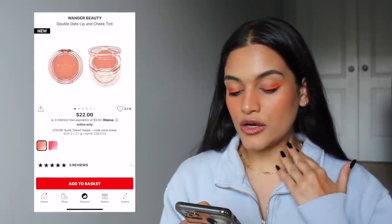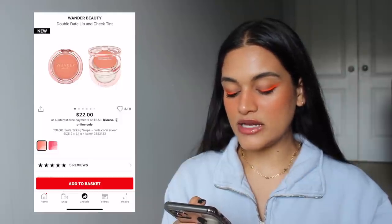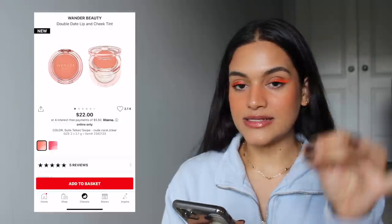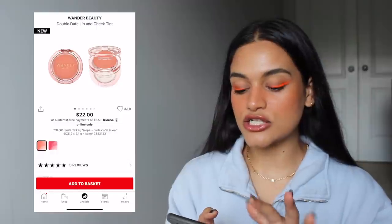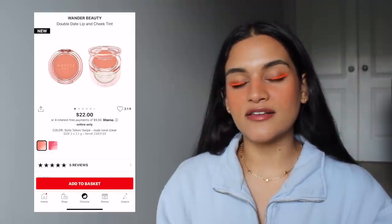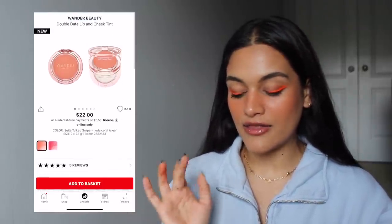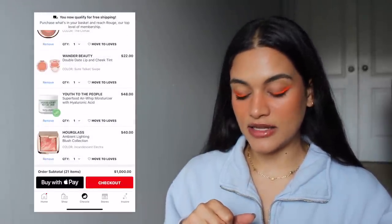These from Wander Beauty are new — the Double Date Lip and Cheek Tint. I picked the Sweet Talker shade. It comes with a clear and a tint — I'm guessing the clear is probably like a moisturizing balm texture. I've actually been thinking about reaching out to Wander Beauty again; I reached out a while ago asking them to send me stuff for a full face video but they never got back to me. It doesn't hurt to send a second email, and I definitely feel like this product is something people would be interested in. The Double Date Lip and Cheek Tint is definitely in my dream cart.